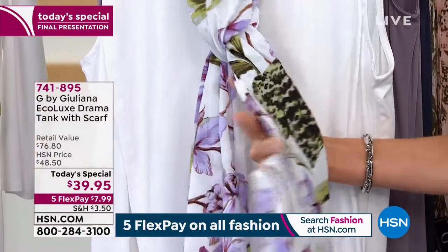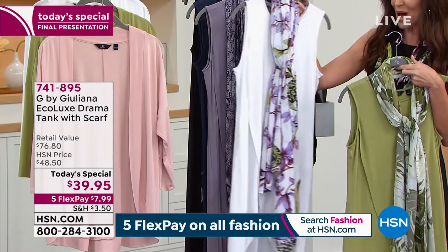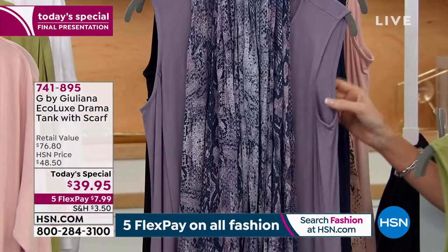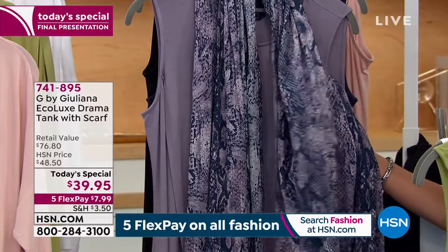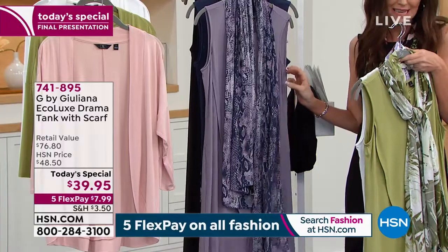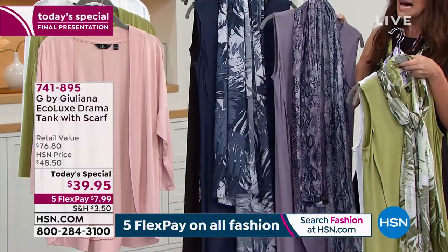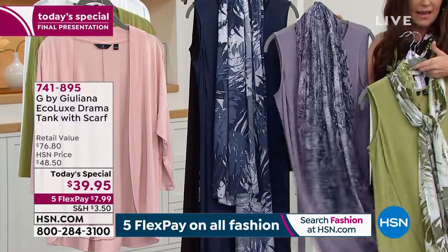We also have all sizes in your cocoon topper in the sage. This is the white with violet and sage, really pretty tropical flowers — all sizes in white, very popular, and all sizes in the cocoon topper as well. This is the smoky plum — we have 200 remaining, only extra small through medium. It's very buttery soft and super stretchy. I think we're sold out of the smoky plum in the topper.